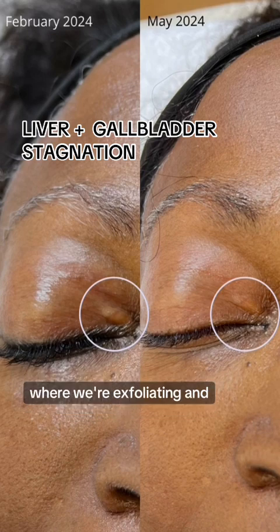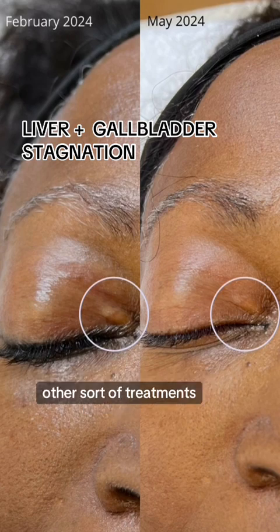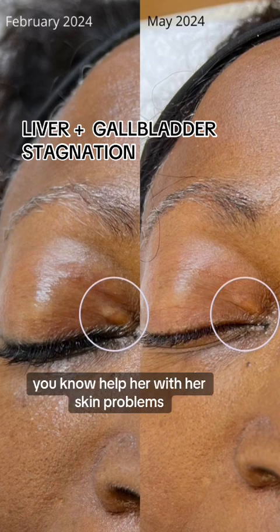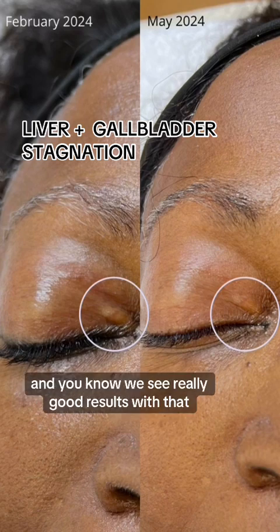So you can take a look at her protocol along with the skin care she's been doing, where we're exfoliating and doing the normal peels and other treatments. We're also giving her advice on a holistic full-body care to help her with her skin problems. It's all related — it's all inside and outside — and we see really good results with that.